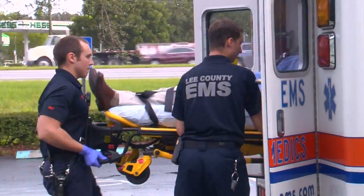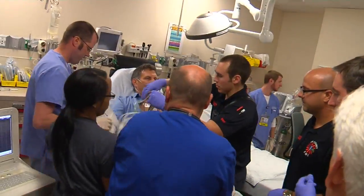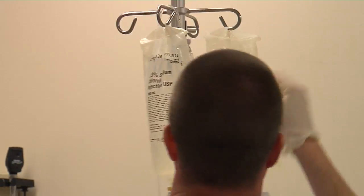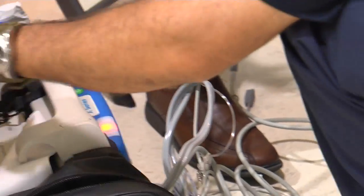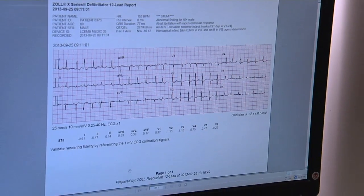But first responders are ready for them and so is Gulf Coast Medical Center. Together they're using advanced equipment to speed treatment. Part of our new technology is to take the patient who's having chest pain, we're going to do EKGs on them, and we can transmit the EKG straight to the hospital.